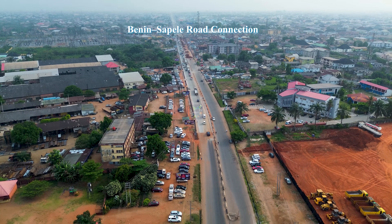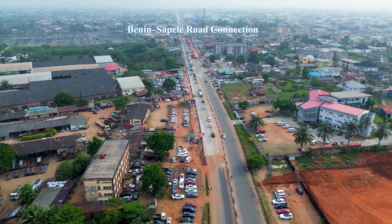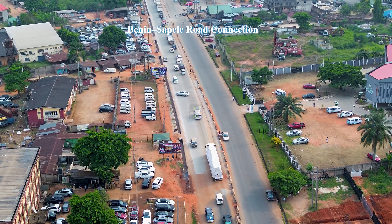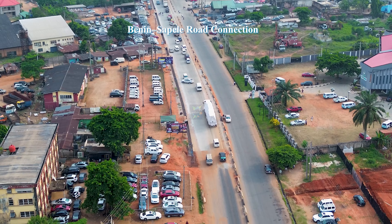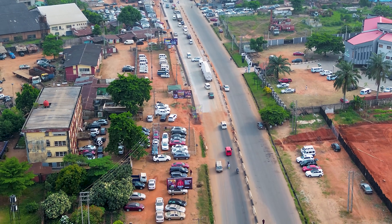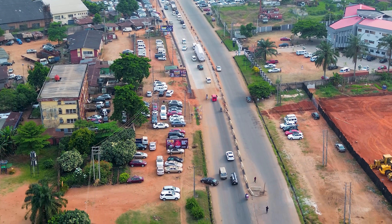What makes this project even more important is that it connects directly with the ongoing reconstruction of the Benin-Sapele Road. As that road approaches this junction, the flyover becomes the centerpiece that ties everything together. This is how infrastructure works — not as isolated projects, but as a system that supports each other.